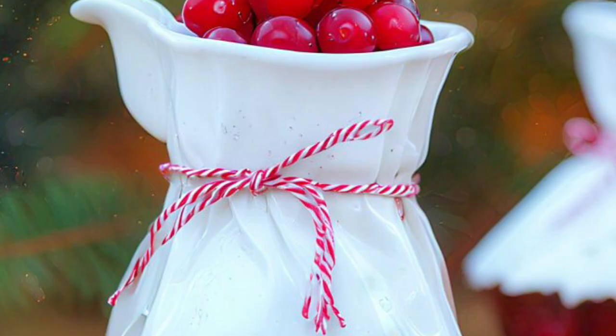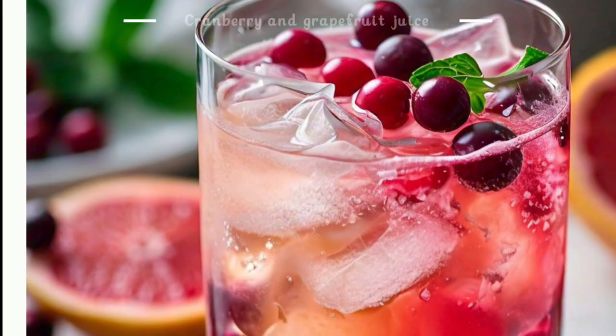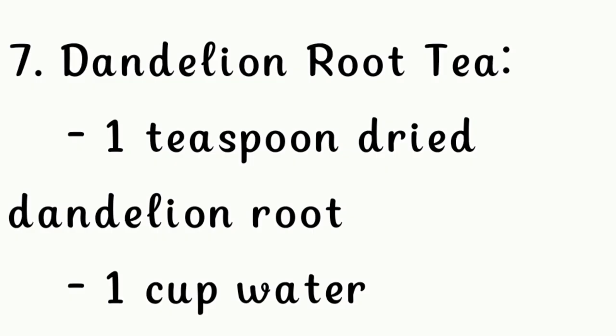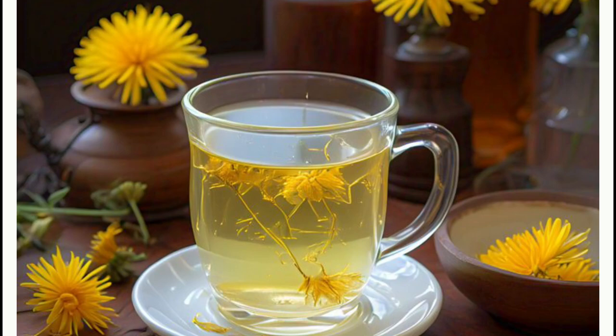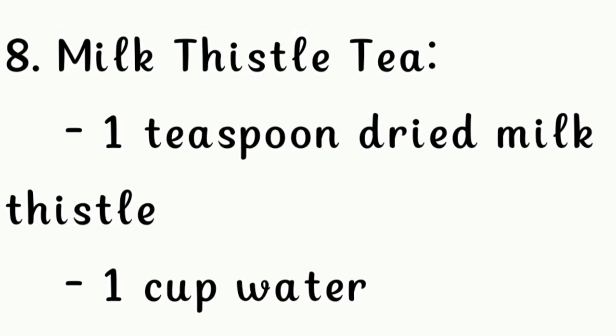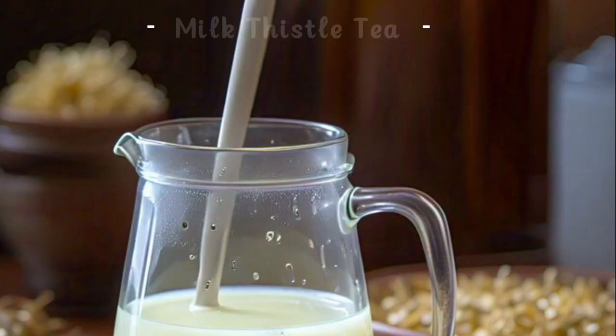Sixth, cranberry and grapefruit juice: half a cup of cranberry juice and half a grapefruit's juice. Seventh, milk thistle tea: one teaspoon of dried milk thistle and one cup of water.